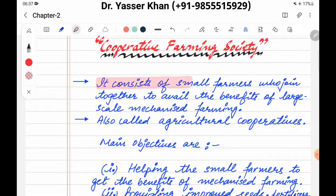What is in the cooperative farming society? It consists of small farmers who join together to avail the benefits of large scale mechanized farming. Small farmers get together and they will get the benefits of large scale farming.